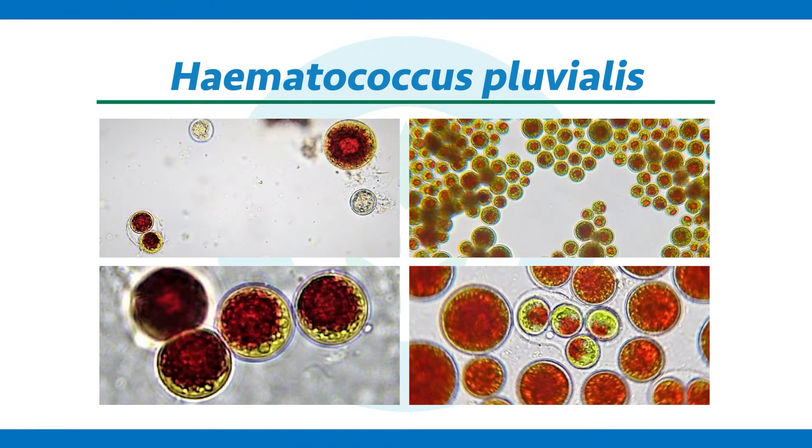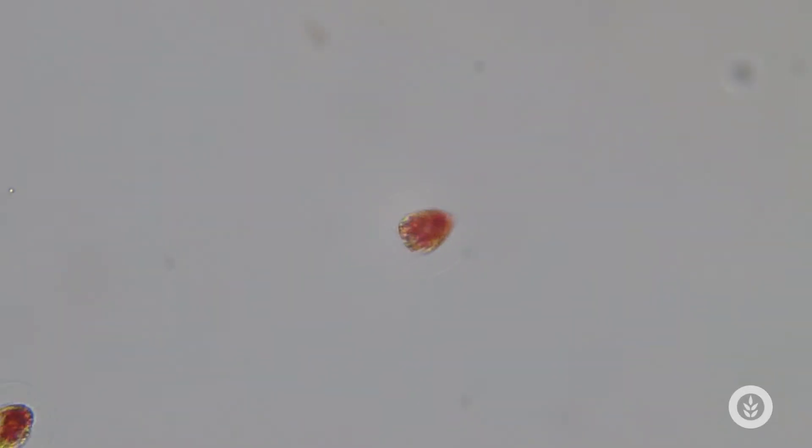It's actually a green alga and it spends part of its existence swimming around in this biflagellate unicell stage, and it has these cool protoplasmic extensions that connect the cytoplasm to the cell wall. Check out this little video of it swimming around — it's pretty neat looking.